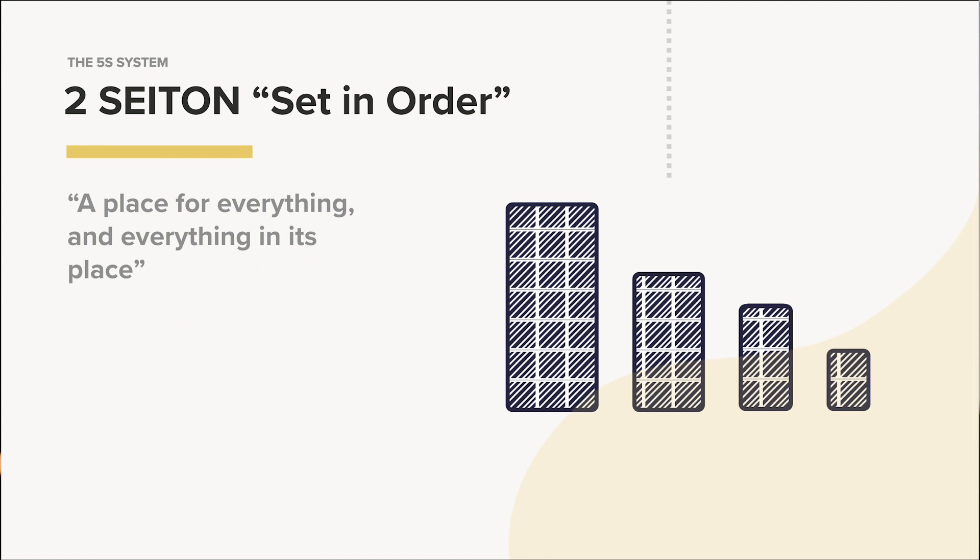The second step is Set in Order. It can be summarized into this really simple phrase: there's a place for everything and everything in its place. We can take that further — on the production line, tools are arranged according to their use and also according to when they are being used. So if there are five tools, you would put them in the order they're being used as you move through the assembly line.